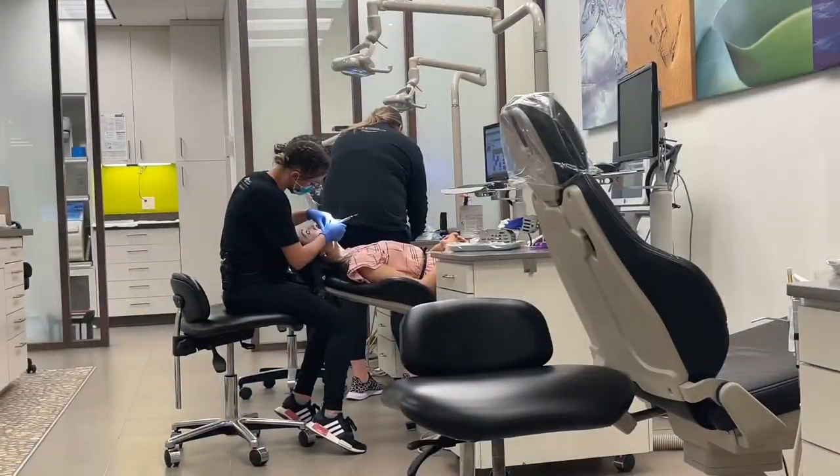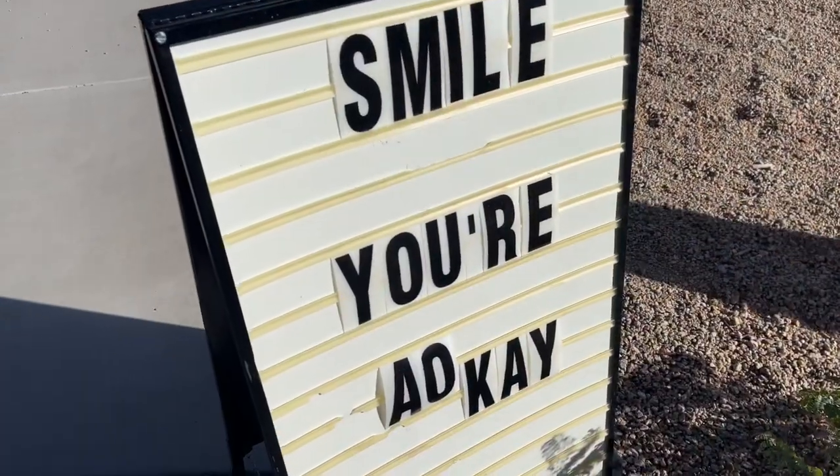Today I'm sharing my adult braces update as I take you along with me to the orthodontist and give you tips on how to handle a braces emergency.